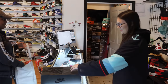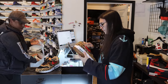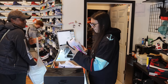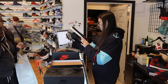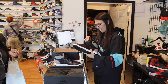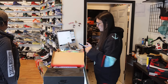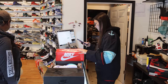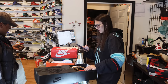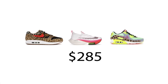Another seller has some questionable pairs they're not sure they want to part with. We do a deal in the corner. We bought these three pairs of shoes for $285.